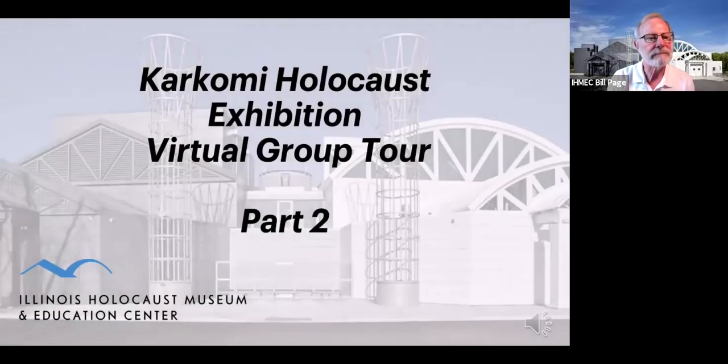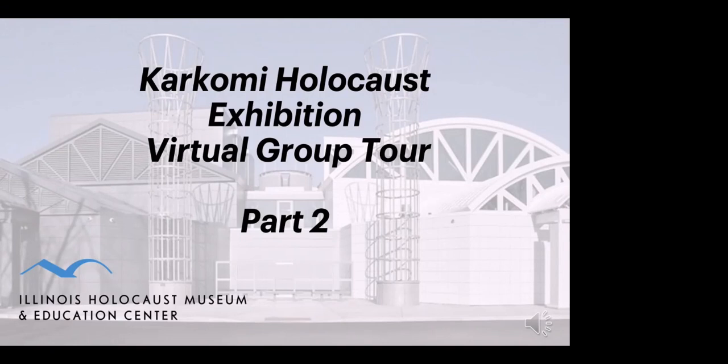Welcome to part two of your virtual group tour of Illinois Holocaust Museum's Karcomi Holocaust Exhibition. As in part one, we encourage you to take notes as you watch and listen. What was surprising or unexpected? What do you really want to remember? How do you think the people in these stories might have felt? What do these stories make you think about? What questions do you still have? At the end of this portion of the tour, your docent will answer your questions.